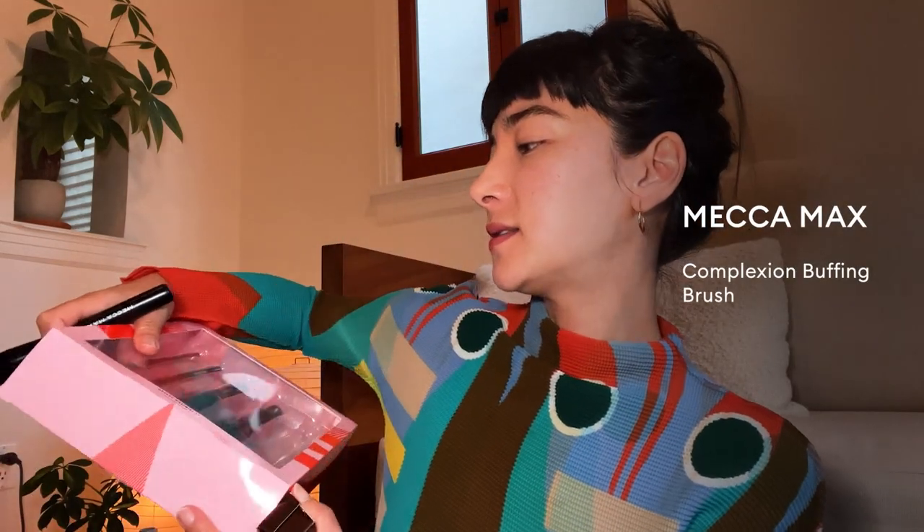All right, let's now get into the next part. Let's bring our fringe back down so we can see the canvas. Let's put on some foundation. I don't want to put on too much because less is more, but when you're dealing with something as flawless as the Hourglass Ambient Soft Glow Foundation, you just want to have a little bit of a play. So I'm going to use one of these Mecca Max little essentials.